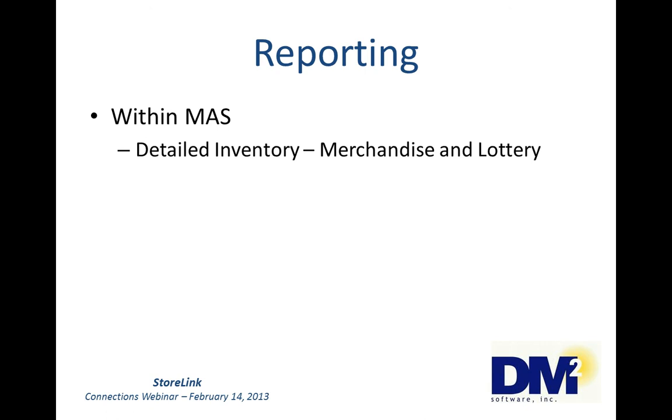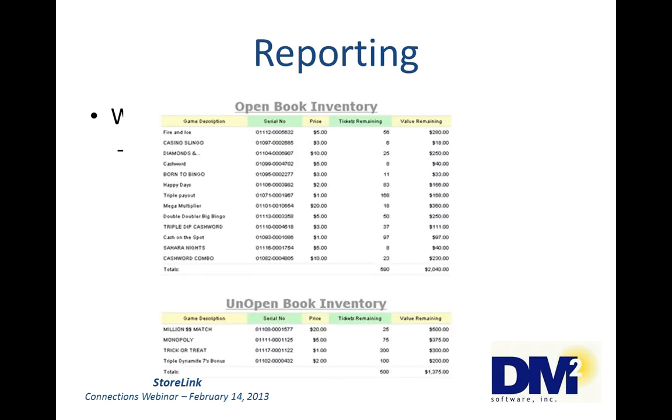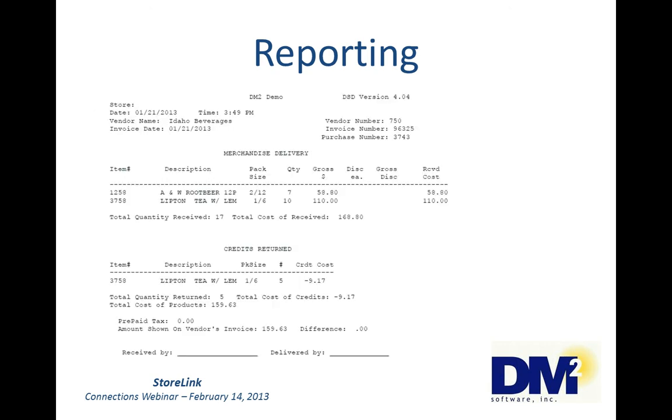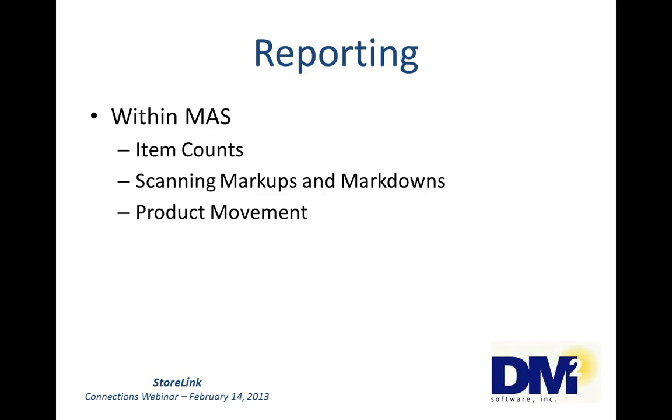We've got some detailed inventory — merchandise and lottery, which I've already shown you. Invoice item detail is a different report where we can see what we bought from a vendor like Idaho Beverages, what we had as credit, and whether or not there was a difference between what we brought in and what the vendor's invoice said. This would be used with scanning. We also have item count reports, scanning markups and markdowns, and product movement.